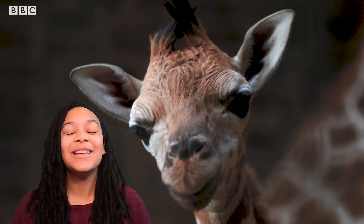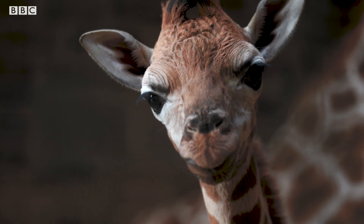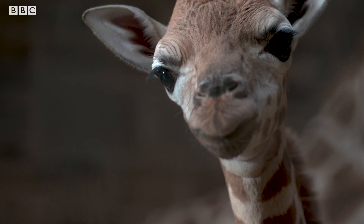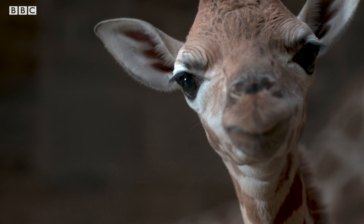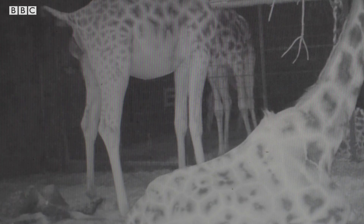But all is not lost. This new arrival was born at Chester Zoo. Here's Caroline. Our newest calf is called Albert. He was born on the 3rd of March to mom Orla. When Orla gave birth, she gives birth standing up, which means Albert had a big drop of about six foot when he was first born. This is really important as it helps him start breathing and also breaks the umbilical cord.